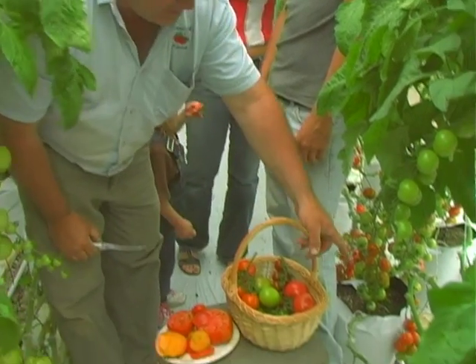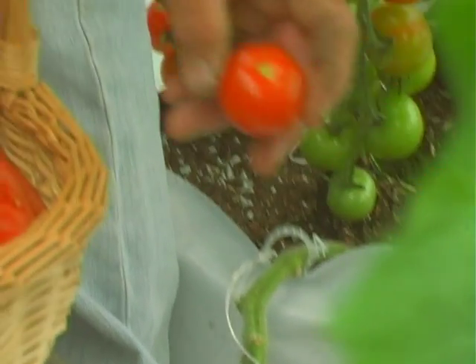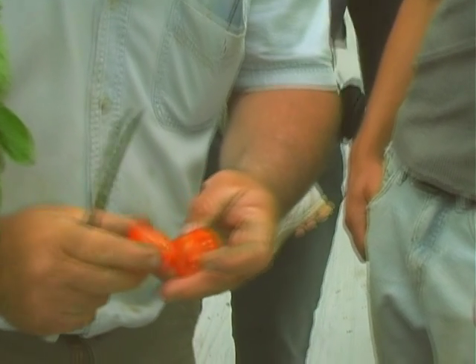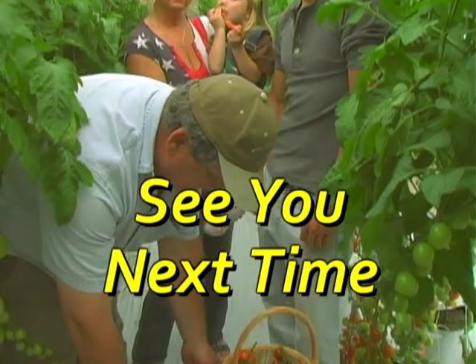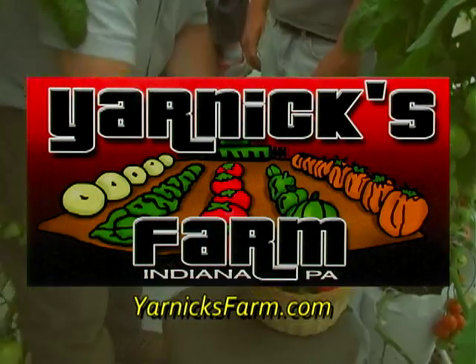One of my favorites is this tomato, and I want you to try it. This tomato is my favorite — you don't even have to cut this, but this is called Piccolino. All available at Yarnish Farm. You can't get any fresher — you grow it. Any tastier? It's really good.